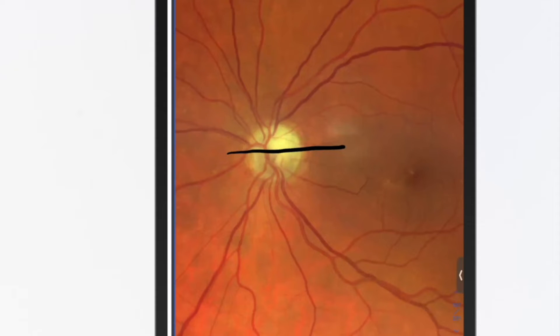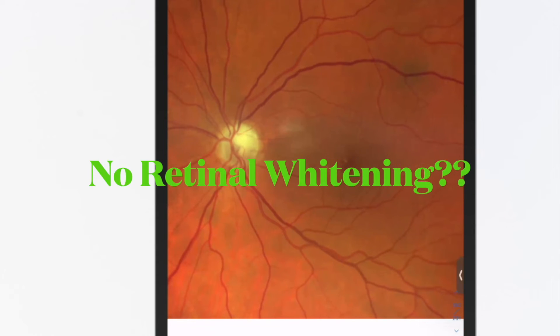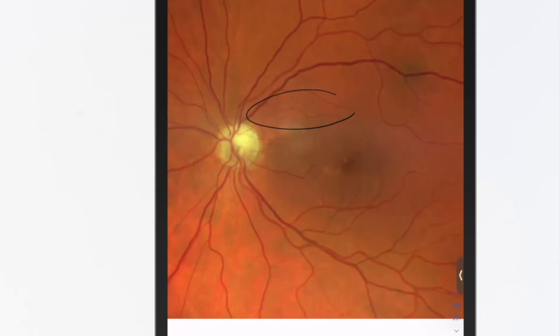Why? This particular patient had a branch retinal artery occlusion. I use this case because it looks pretty normal — you know the acute findings. But what about when it's old? You're not going to see retinal whitening. What you're looking for is really narrow arteries on one side compared to the other.